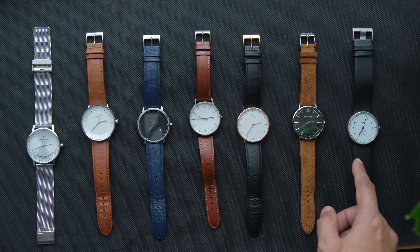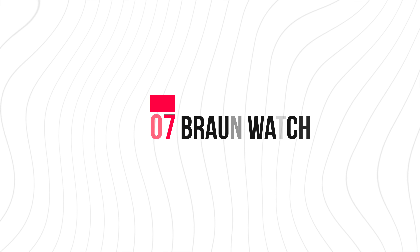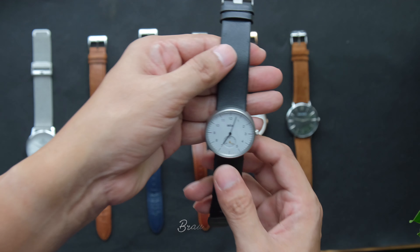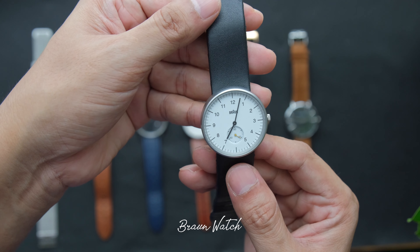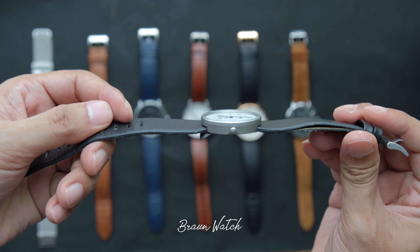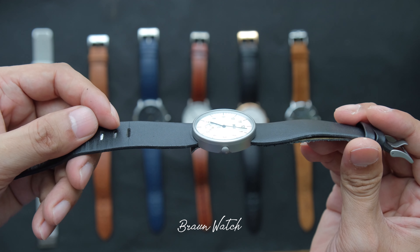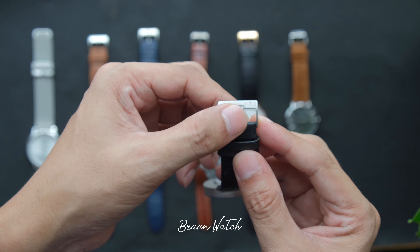Last but not least, number seven is a watch from Bronze. This is my all-time favourite minimalist watch. I've been wearing this for about eight years. As you can see, it's very worn — I need a new strap.